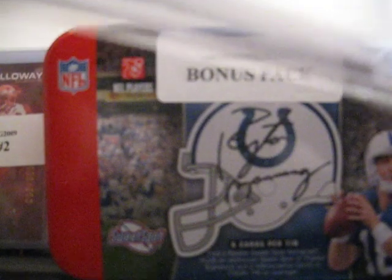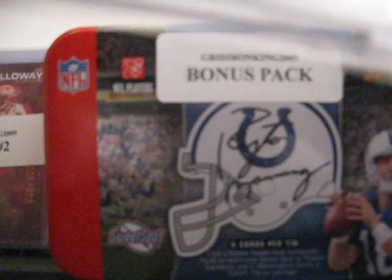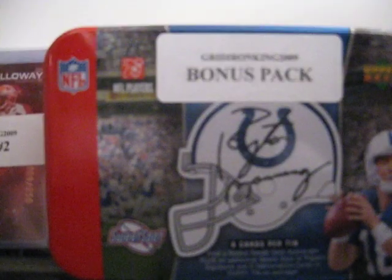And from this year's Donruss Classics, you've got a four-color logo patch of Terrell Owens. It's got a lot of silver on the side there — real sharp looking patch card. All those patches are numbered out of 200, and this one's 144 out of 200. But it's real nice.